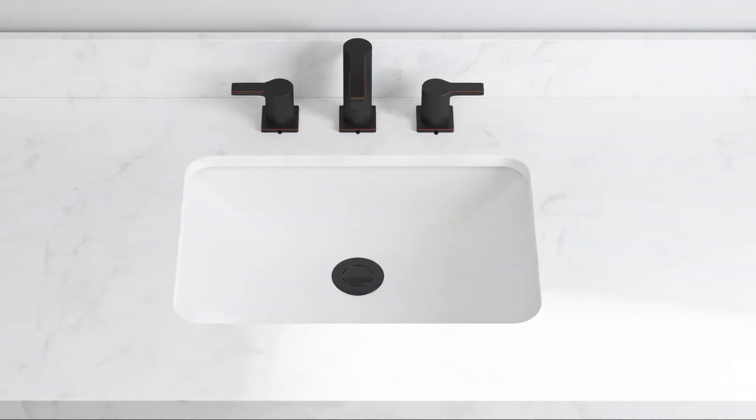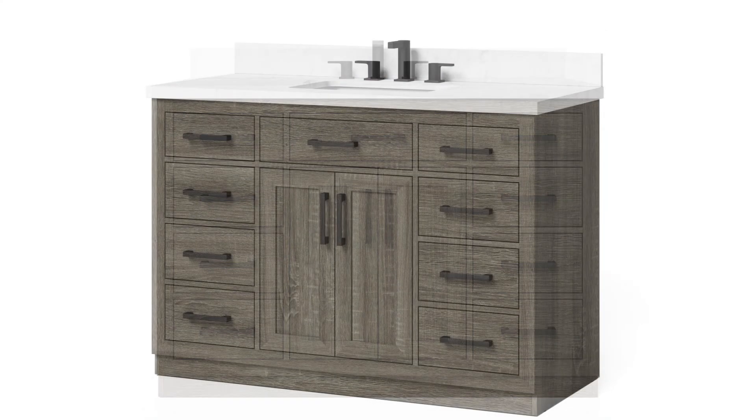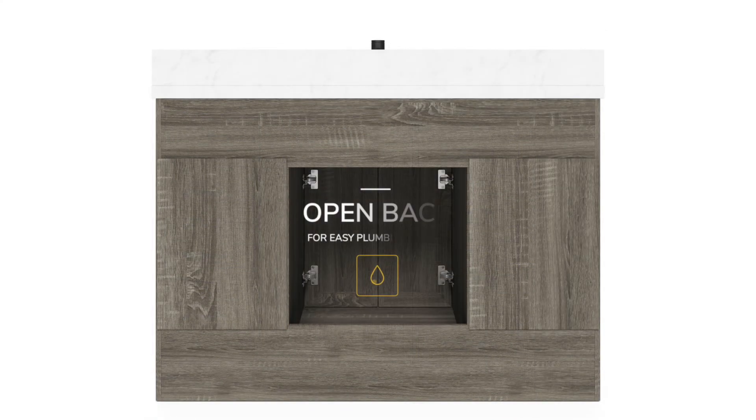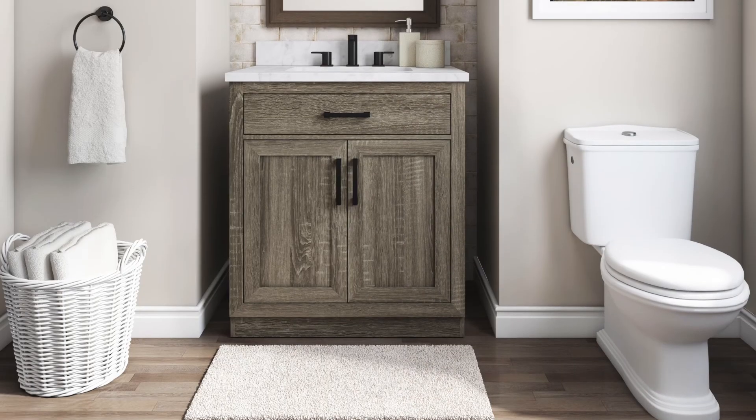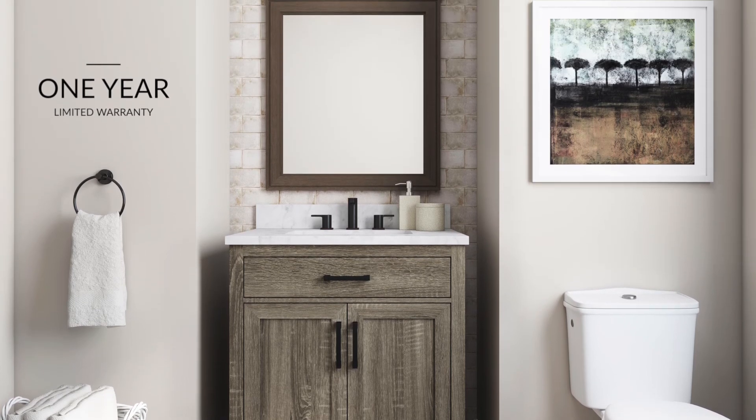Leave your heavy toolbox in the garage. The Pittsford is pre-drilled for 8-inch wide spread faucets. It comes fully assembled — free standing with an open back ready for plumbing access. No need to cut anything. All with a 1-year limited warranty for your peace of mind.